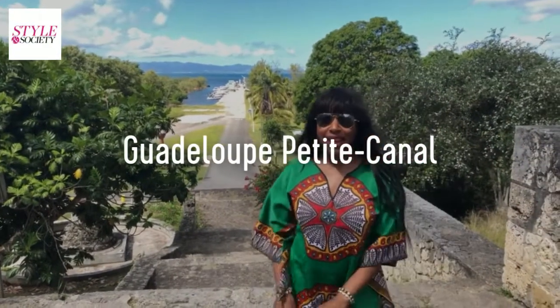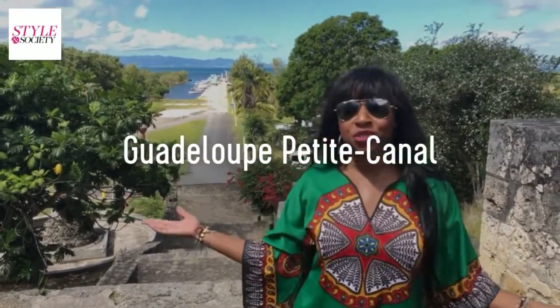Hey guys, I'm Kenya Claiborne with Style & Society magazine, and we are here in the beautiful island of Guadeloupe.